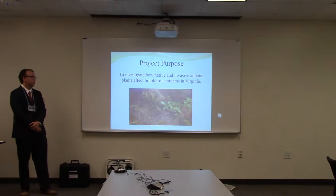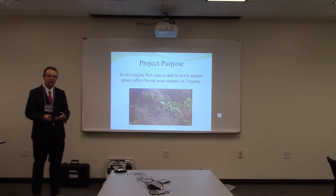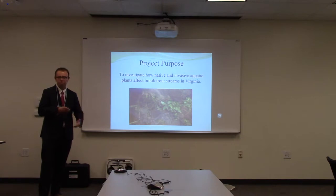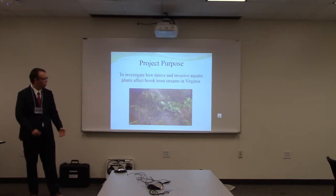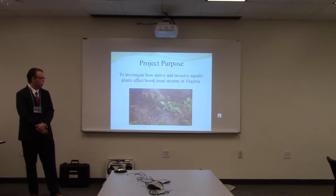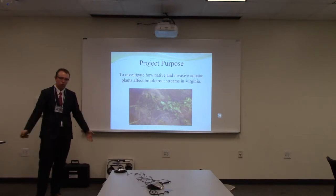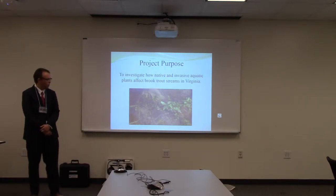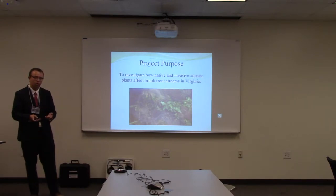The purpose of this project was to investigate how native and invasive aquatic plants affect brook trout streams in Virginia. What I was really hoping to find is that native plants are more beneficial for the environment and create better conditions for brook trout — that they could support more aquatic bugs, which are a food source for the fish, and that streams with fewer invasive species would have better water quality parameters.